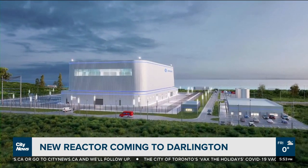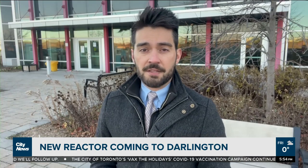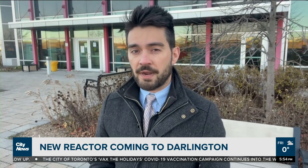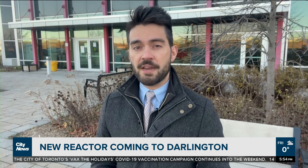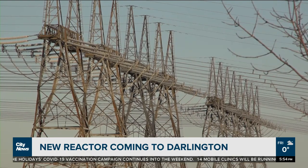Small modular reactors are nuclear fission reactors that are smaller than conventional nuclear reactors. This one, known as BWRX-300, will join the four CANDU reactors currently on site and is expected to produce roughly 300 megawatts of electricity.